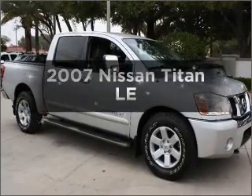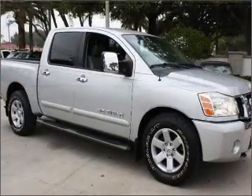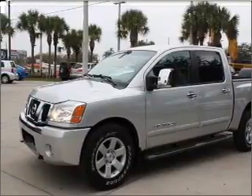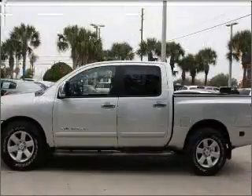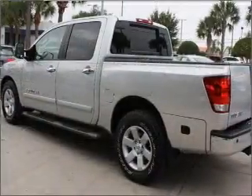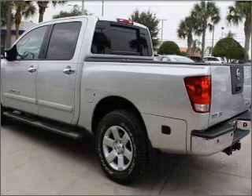Get noticed in this 2007 Nissan Titan. This is the set of wheels you've been looking for, with a powerful eight-cylinder engine that responds smoothly to its five-speed automatic transmission. Premium wheels give a more luxurious look, and anti-lock brakes help you bring your vehicle to a safe stop.